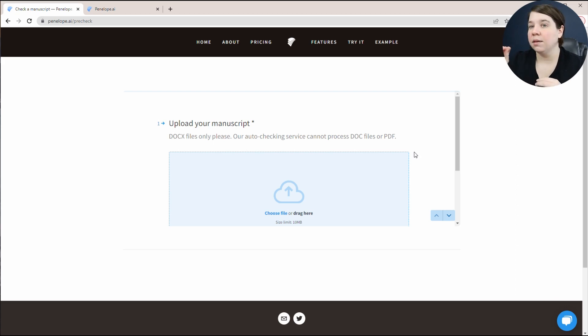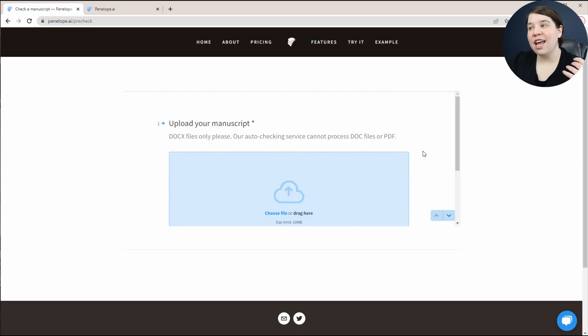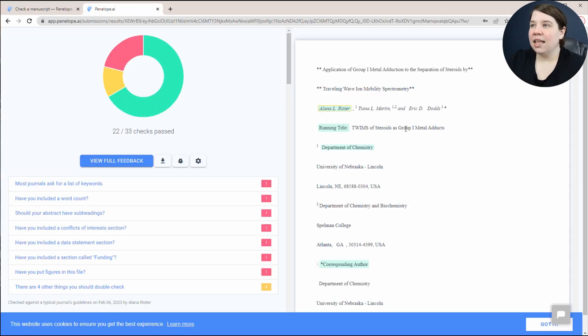I'm not sure how many times you can use this system without having to pay for it, so just as a clarification. What I did is I've already gone through this, and once it checks it, it'll send you an email saying your paper is ready. Then it sends you to a site that looks like this.